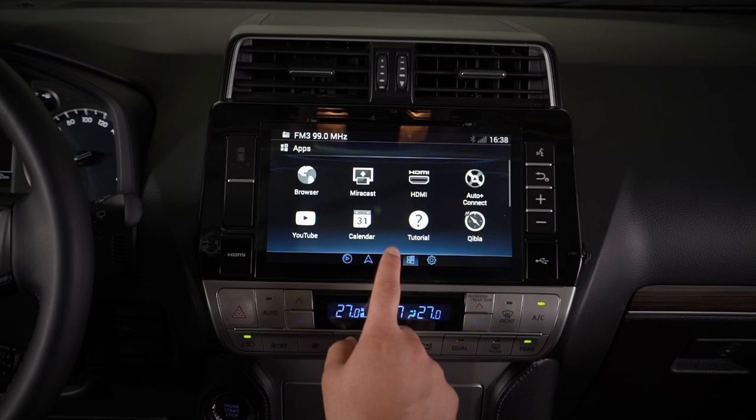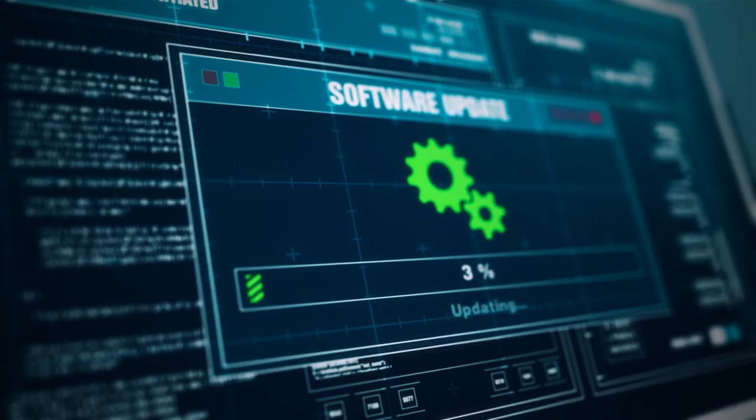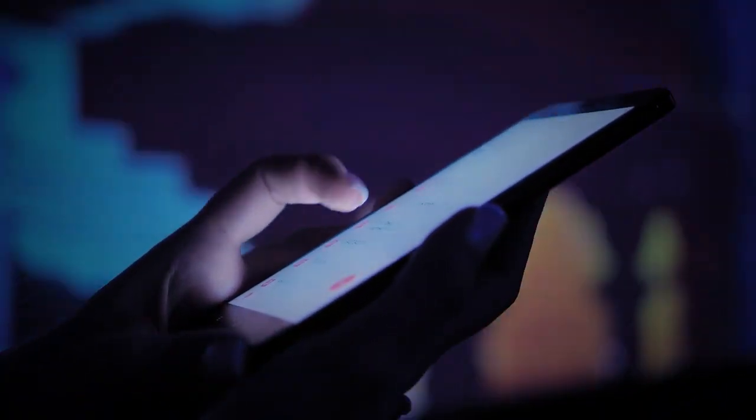Digital innovation requires an IT layer for most physical products. The challenge is that the IT layer gets updated in short intervals, whereas the hardware remains the same. Just take your smartphone and applications, for example.